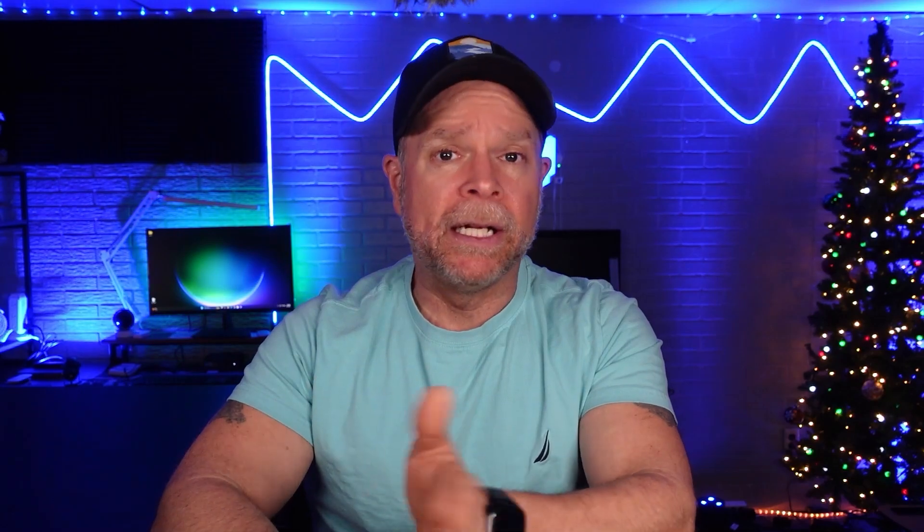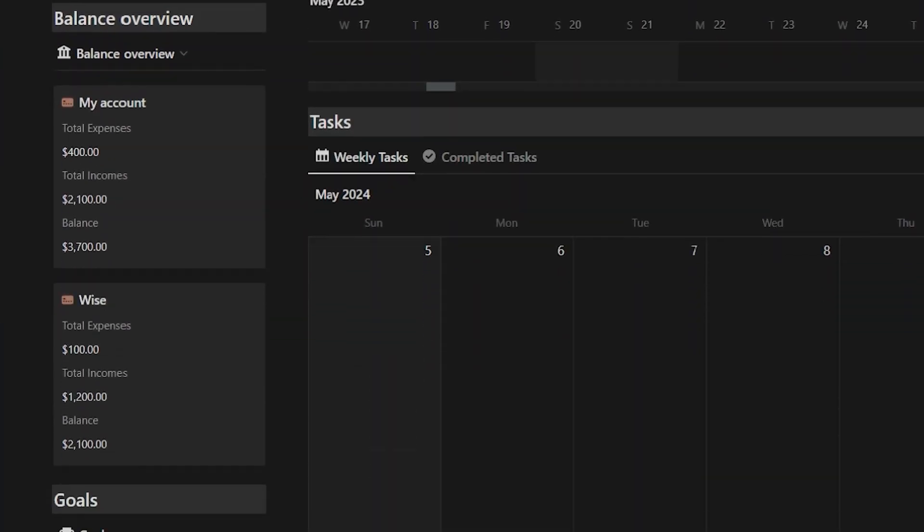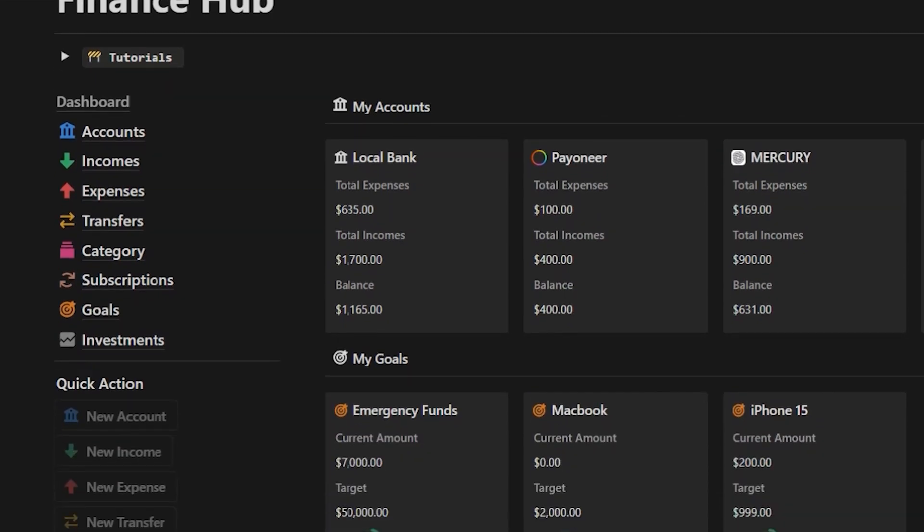GoHighLevel has many features, and it's easy to get lost. So in my course, I highlight the most important aspects to focus on, helping you start making money using GoHighLevel in those initial 30 days. Additionally, you're going to receive my top-notch, high-quality templates for free, including the Business Hub template for managing your business and the Finance Hub for tracking your finances, among others.